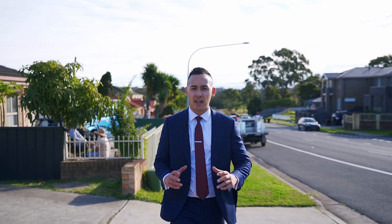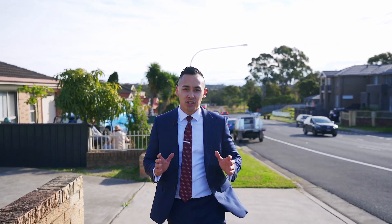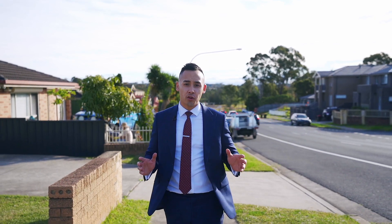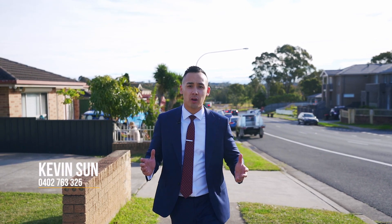Welcome to 286 Greening Valley Road at Greening Valley. This property is your classic Italian European style built home — double brick split level construction, situated on a 753 square meter block of land with a 25 meter frontage. My name is Kevin, and welcome.